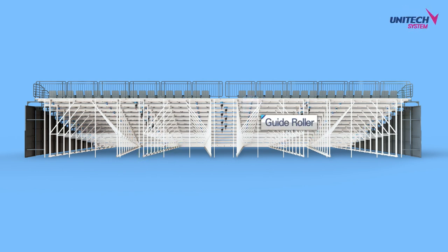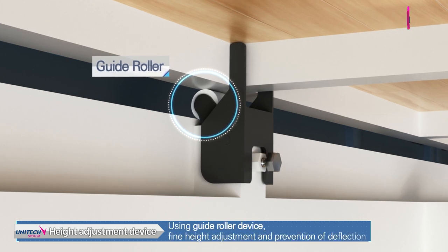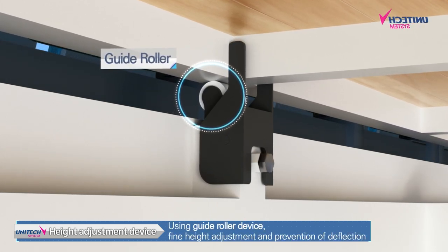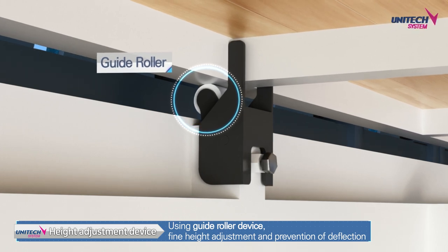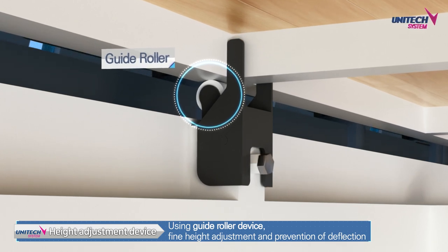Next is a guide roller device that prevents sagging of the retractable seating and allows fine height adjustment. This guide roller device supports the front part of the retractable seating to prevent sagging due to load, and allows for fine height adjustment through easy operation.